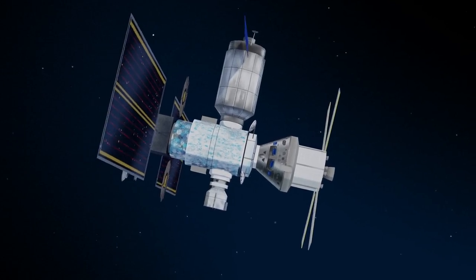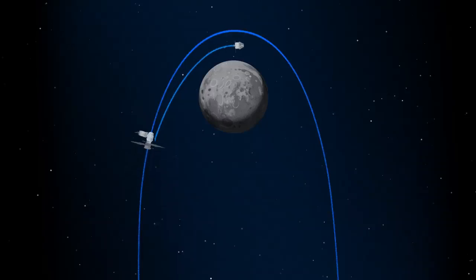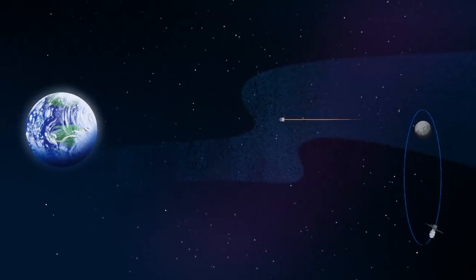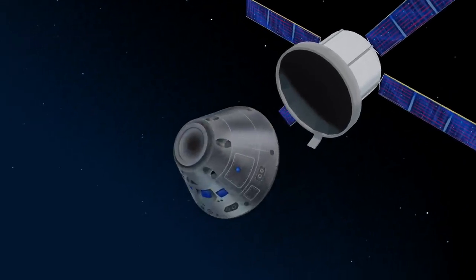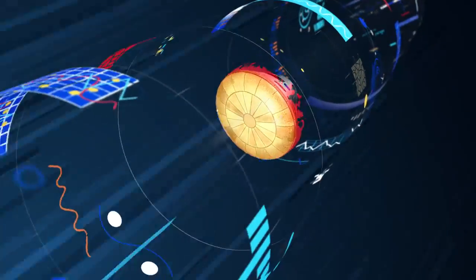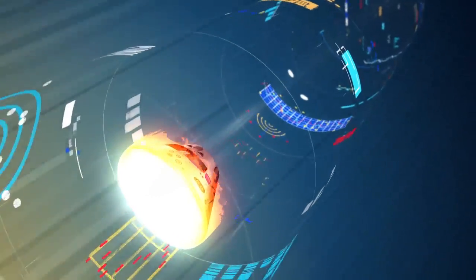Once back aboard the Orion spacecraft and undocked from Gateway, the crew fire their engine once to break out of the halo orbit, and once again to sling the spacecraft around the Moon, placing it on a multi-day trajectory back towards Earth. As they near the end of this journey, the service module is released, and the crew module is oriented heat shield first. Entering Earth's atmosphere at 25,000 miles per hour, the friction of air slows Orion considerably, while also subjecting it to temperatures of 5,000 degrees.